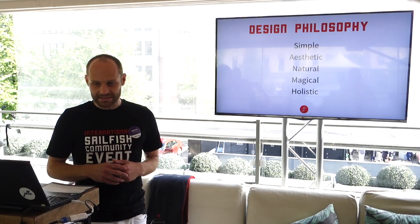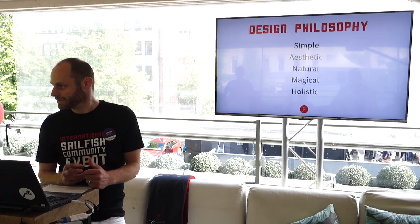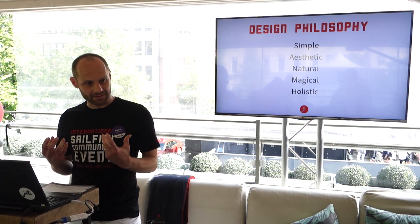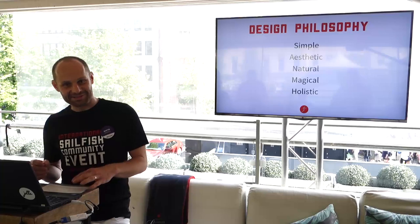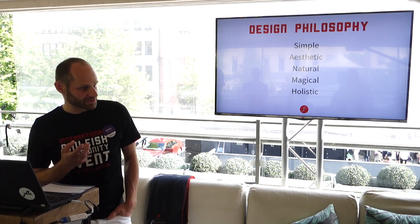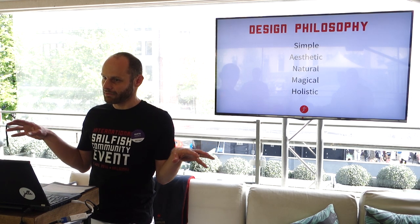It all starts with a basic idea — the design philosophy. We aim at making really complex experiences simpler. Our designs should always be aesthetically pleasant, beautiful, and balanced. Our design should feel natural, whether it's a user flow, material, or haptic. And there should always be some magic — some kind of positive surprise when using our services or products, something which gives you maybe just a smile on your face.